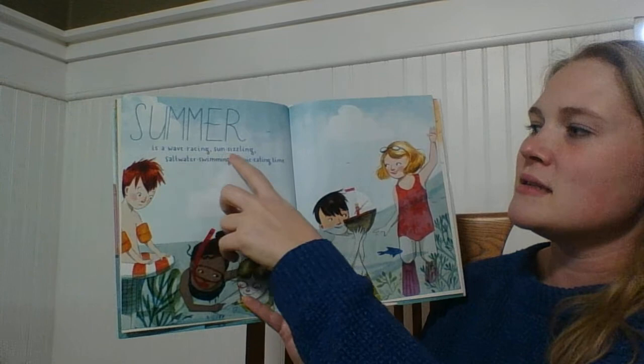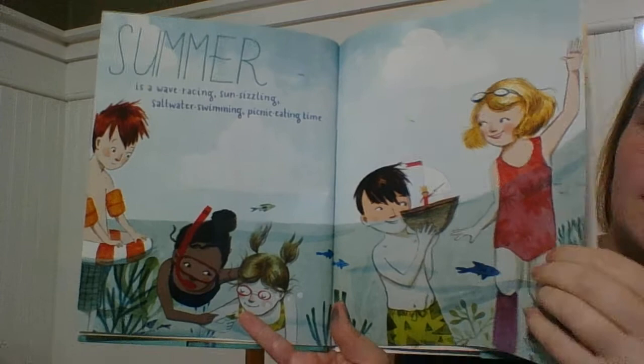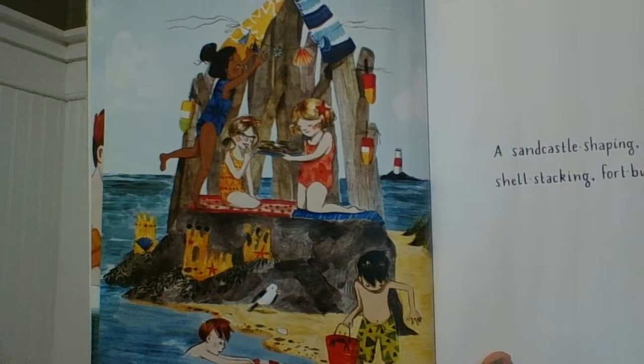Summer is a wave racing, sun sizzling, saltwater swimming, picnic eating time. A sand castle shaping, crab digging, shell stacking, fort building time.